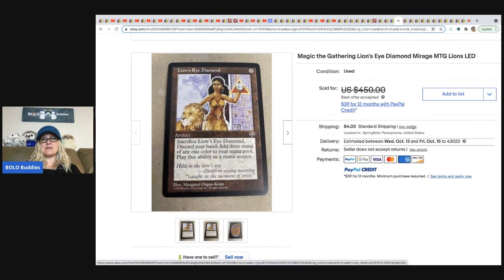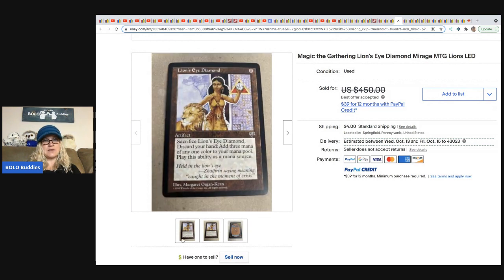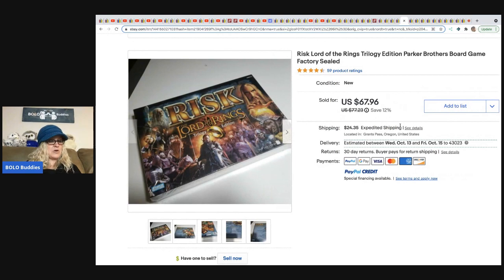From Philly Flipper: a Magic: The Gathering Lion's Eye Diamond card. He got 2,000 cards for $30, and this is one card that sold for $400. I give him props for taking the time to look through each and every card instead of selling them as a bulk lot — it's definitely paying off. One card for $400!